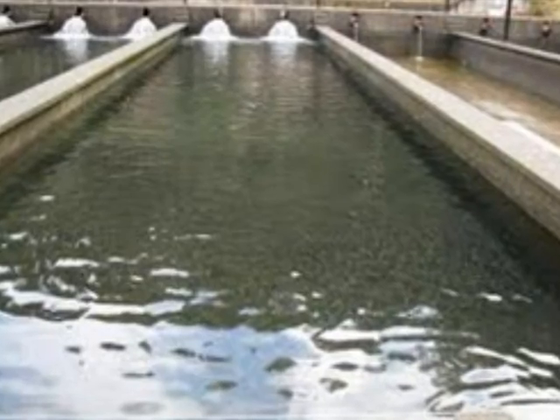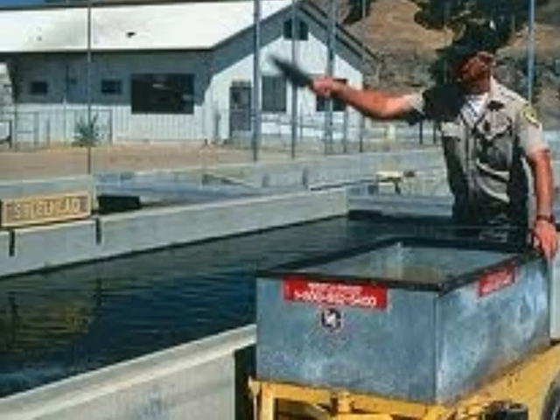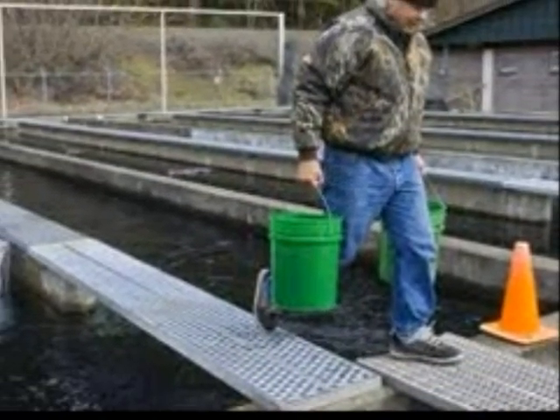Fish hatcheries can increase a fish population quickly. In the wild, only 2% of the eggs survive, versus 80% using a hatchery.